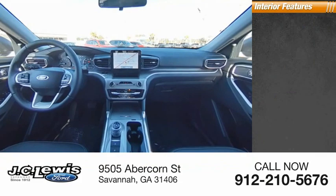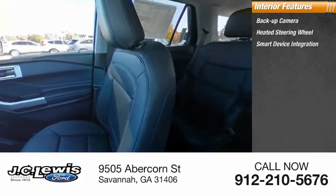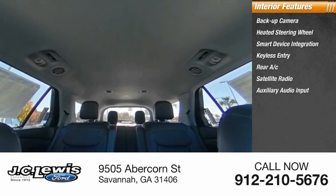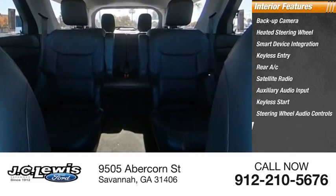Inside you'll find backup camera, heated steering wheel, smart device integration, keyless entry, rear AC, satellite radio, auxiliary audio input, keyless start, steering wheel audio controls, and heated front seats.